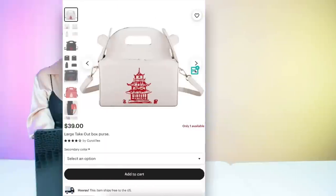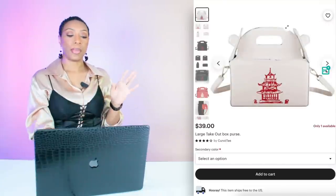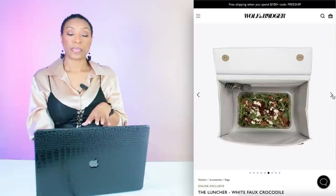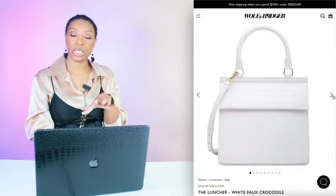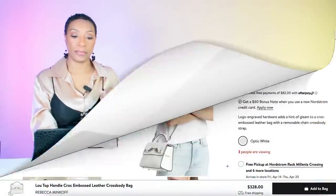Antsy has this cute Large Takeout Box Purse that's giving exactly what we need — like a Chinese takeout bag. It's $39 and works perfectly. Over at Wolf and Badger, they have a bag called The Luncher — a white faux crocodile boxy top handle bag for $159. It comes in 5 colors but we're looking at white. If you don't like the takeout style, this is a great alternative.